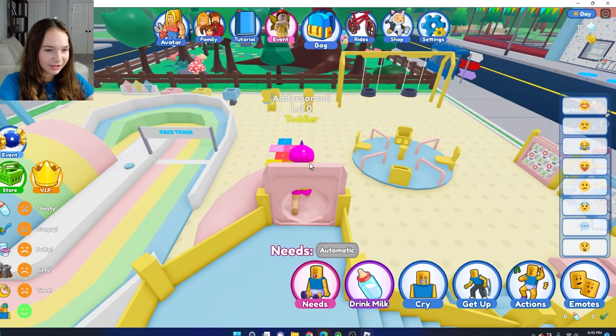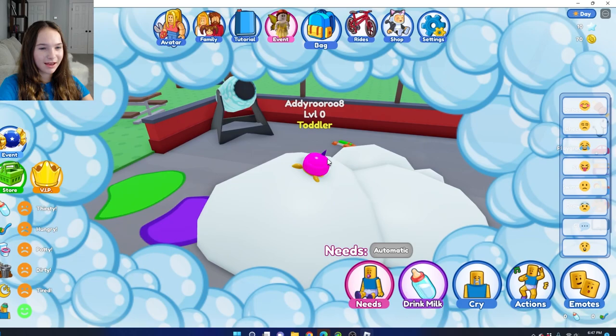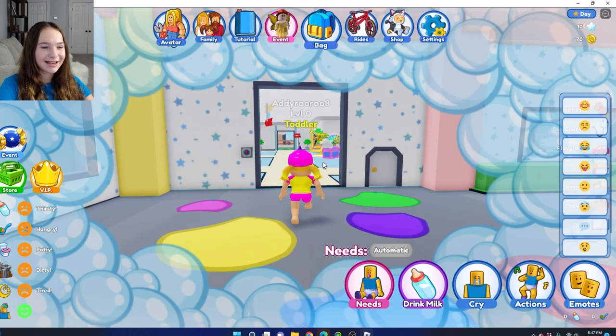Let's go down the twisty-tuby slide because I really like twisty-tuby slides. This is actually how I get out of slides. I'm going to go back in here because I really love these bubbles — I got bubbles again, so many bubbles. I'm going to explore this daycare because I really like it; it looks so cool.